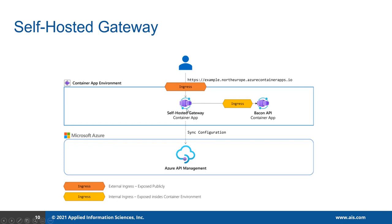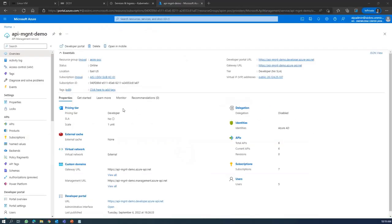Once this request is validated through the self-hosted gateway, it sends the request to the backend API, and the response goes back to the client. In this diagram, orange indicates external ingress — it is exposed publicly — and yellow indicates internal ingress, exposed only within the containers.